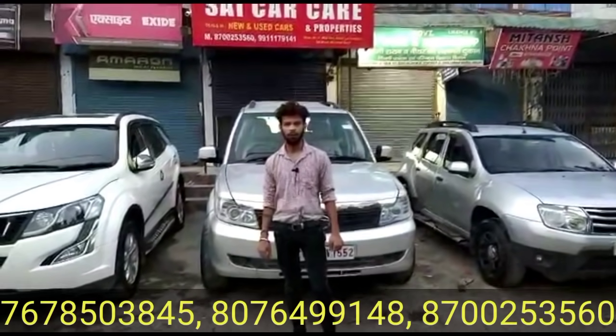Welcome to SankarCare. You're welcome to SankarCare. I'm your friend Rahul and today I will show you our available cars.